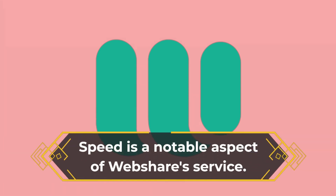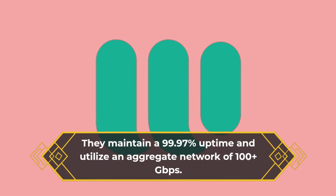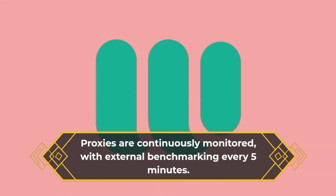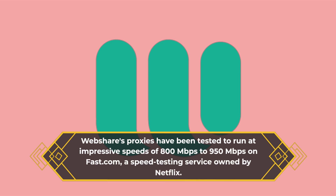Speed is a notable aspect of WebShare's service. They maintain a 99.97% uptime and utilize an aggregate network of 100-plus Gbps. Proxies are continuously monitored, with external benchmarking every five minutes. WebShare's proxies have been tested to run at impressive speeds of 800 megabits per second to 950 megabits per second on Fast.com, a speed testing service owned by Netflix.